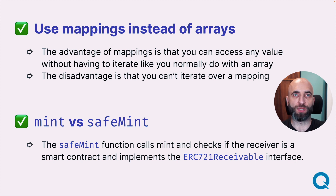Use mappings instead of arrays. The advantage of a mapping is that you can access any value without having to iterate over all the keys in that mapping. The disadvantage is that you cannot easily iterate over all the values, because there is no way to get all the values in the mapping. Depending on what you need, a mapping is more effective and cheaper, but you cannot iterate easily over it.